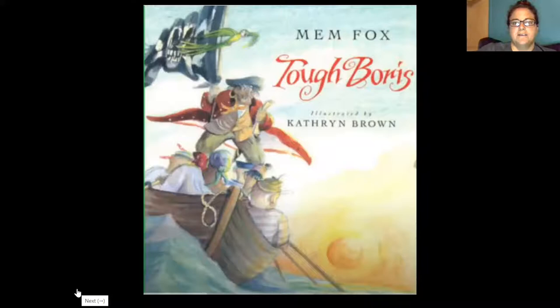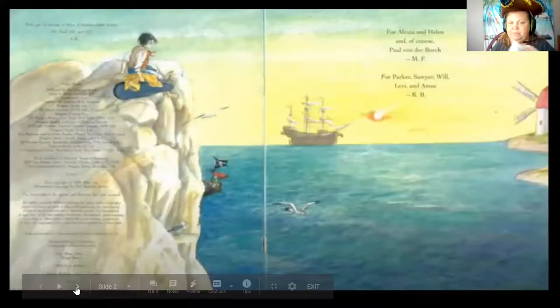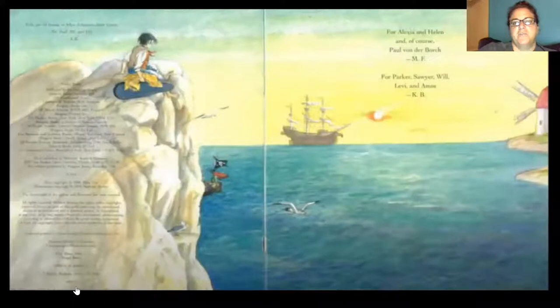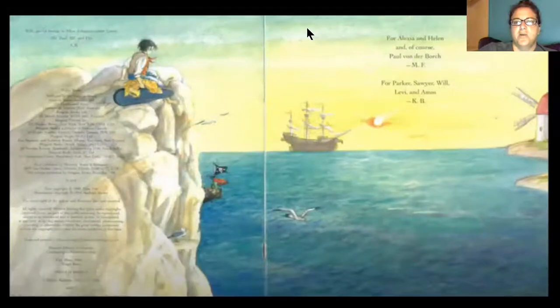This book was written by Mem Fox and it's called Tough Boris, illustrated by Catherine Brown. On the cover, it shows a rowboat — a small boat that you use oars or paddles to move — that pirates would take from their big ships to small islands so they wouldn't have to dock their large ships. The flag is black with a skull and crossbones, which pirates call a jolly roger. The next page is a dedication page: the author dedicated it to Alexa, Helen, and Paul von Borch, and the illustrator dedicated it to Parker, Sawyer, Will, Levi, and Amos.